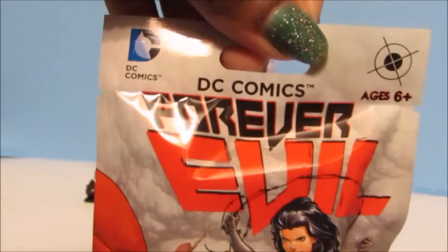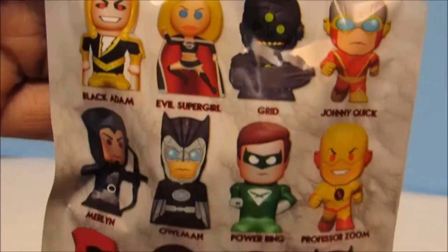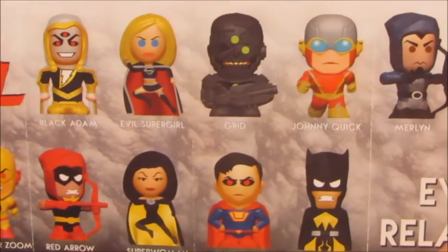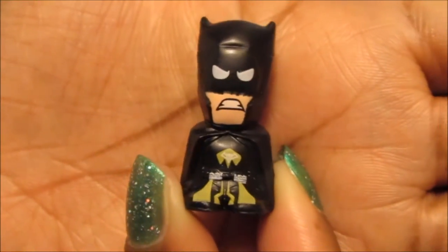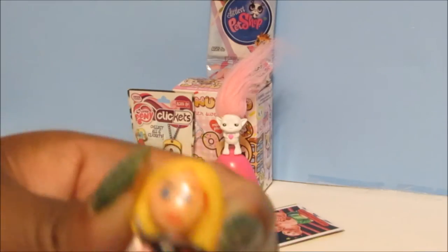Next we'll go for this DC Forever Evil blind bag — this is a three-pack of chibis. Here are all the characters to collect for this blind bag. Let's see who we get — I hope I get somebody that I know. I would love to get one of the girls.